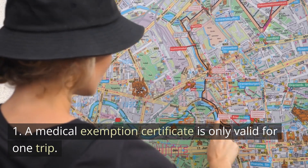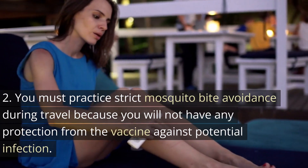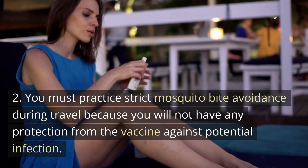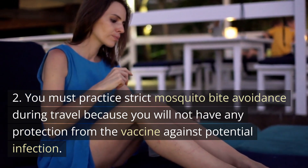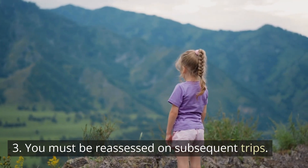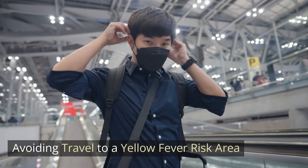A medical exemption certificate is only valid for one trip. You must practise strict mosquito bite avoidance during travel, because you will not have any protection from the vaccine against potential infection. You must be reassessed on subsequent trips when avoiding travel to a yellow fever risk area.